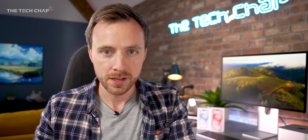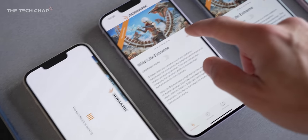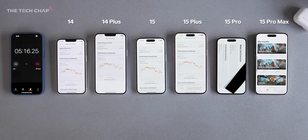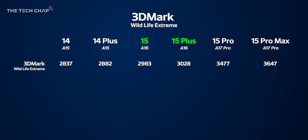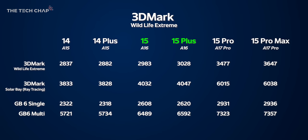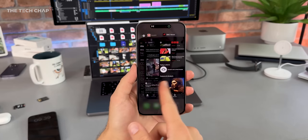The A16 Bionic chip inside the 15 is the same processor that was in last year's 14 Pro — this is the new routine where regular phones get last year's Pro chip. So it is a year-on-year upgrade, but they continue to be one year behind the more expensive versions. Looking at benchmark numbers across the 14, 15, 15 Plus, 15 Pro, and Pro Max, they're all incredibly capable. In day-to-day use you'd probably struggle to tell them apart — except for the refresh rate difference.